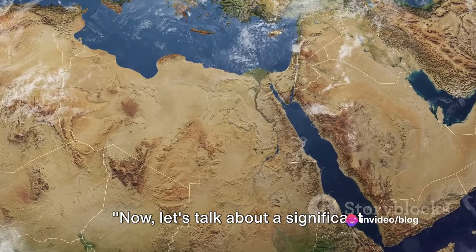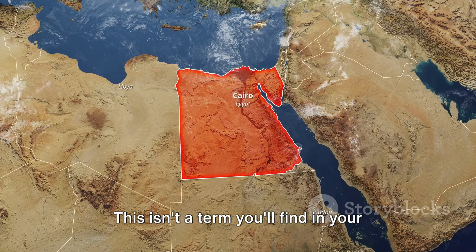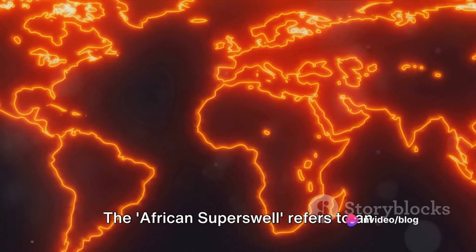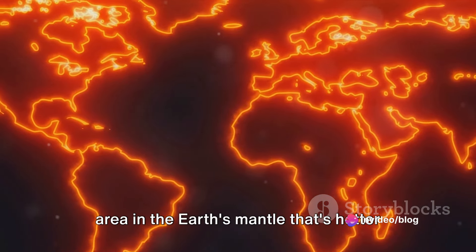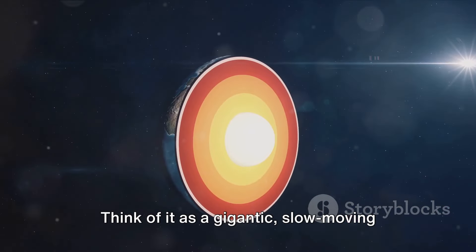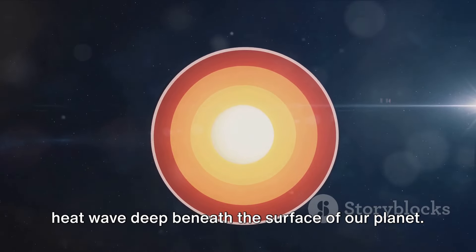Now let's talk about a significant player in this geological drama, the African superswell. This isn't a term you'll find in your everyday conversation. The African superswell refers to an area in the Earth's mantle that's hotter and more buoyant than its surroundings. Think of it as a gigantic, slow-moving heat wave deep beneath the surface of our planet.